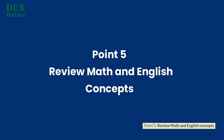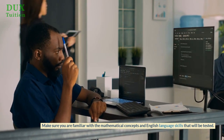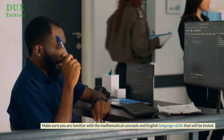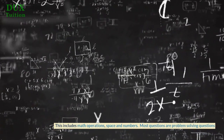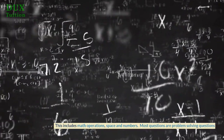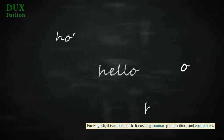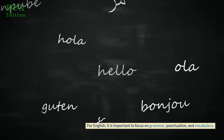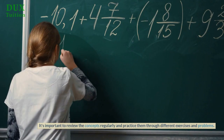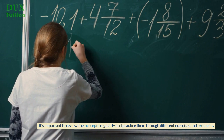Point 5: Review math and English concepts. Make sure you are familiar with the mathematical concepts and English language skills that will be tested. This includes math operations, space and numbers. Most questions are problem-solving questions. For English, it is important to focus on grammar, punctuation, and vocabulary. It's important to review the concepts regularly and practice them through different exercises and problems.